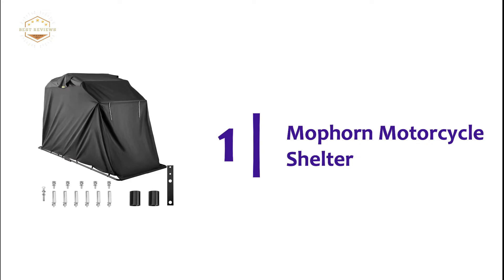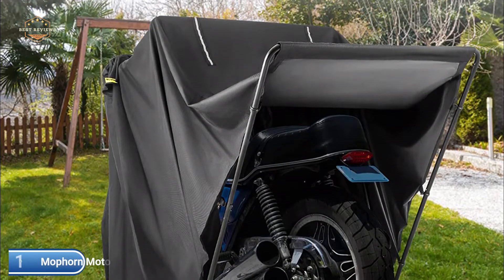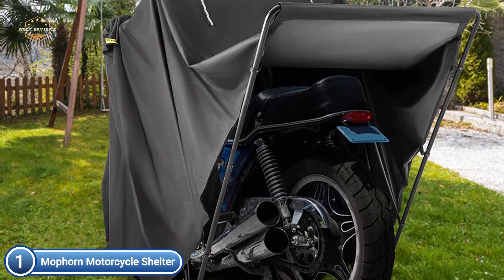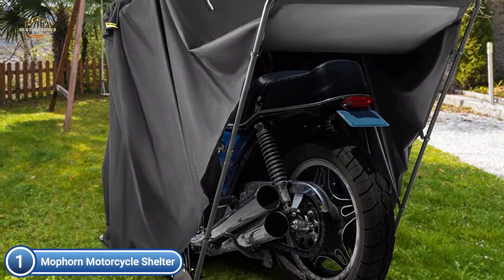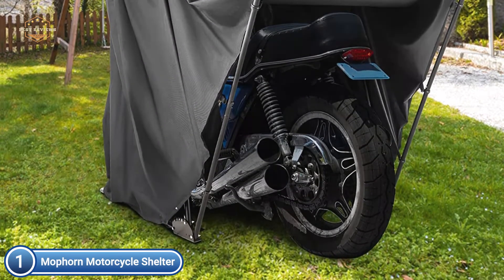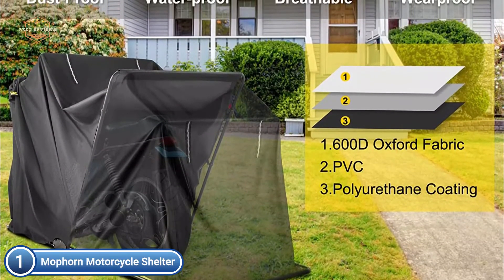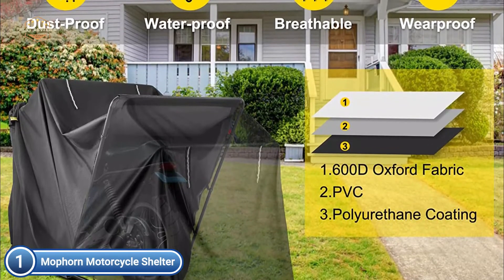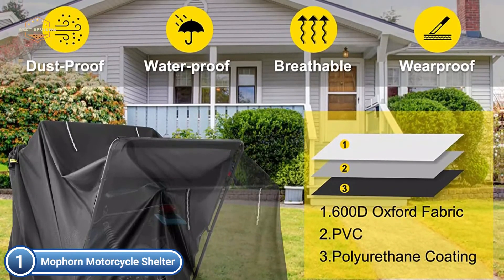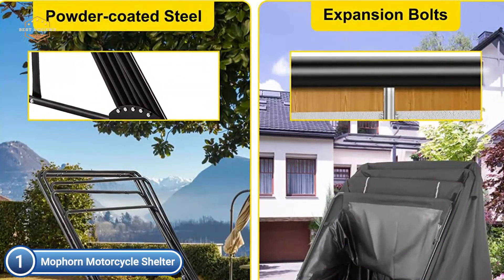The top product on our list is the Mop Horn Motorcycle Shelter. Made of a black powder-coated steel frame and 600D Oxford waterproof fabric, the sewing process is enhanced with PU adhesive stickers that can bear 1,200mm H2O/M pressure. It is resistant against water, dust, snow, wind, sunlight, and other harmful elements. Two sides have mesh ventilation windows with roll-up tie flaps to allow airflow and keep the interior from getting too hot. The shelter will keep your motorbike clean.